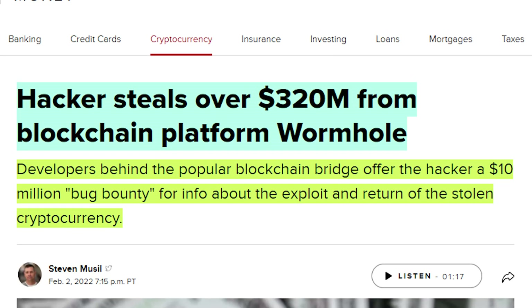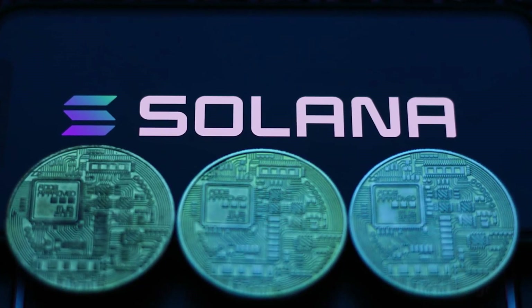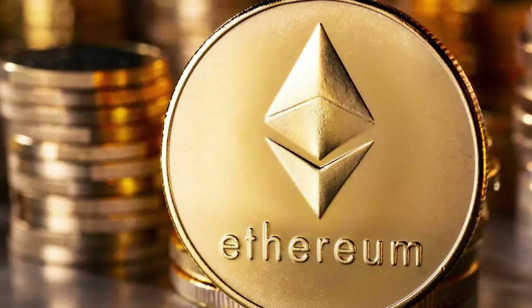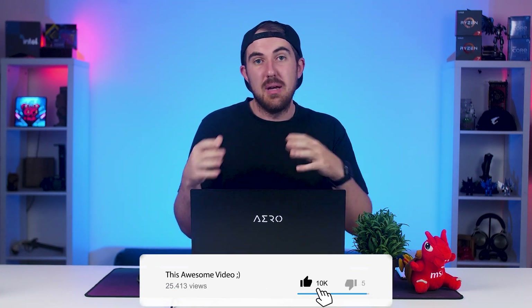Now speaking of hacking, thieves made off with 120,000 wrapped ETH, equivalent to $324 million. The hackers stole this from Wormhole, a platform providing a connection for the transfer of cryptocurrencies between different decentralized finance blockchain networks. The developers behind the popular blockchain bridge have offered the hackers a $10 million bug bounty for info about the exploit and for returning the stolen cryptocurrencies. Because everything is public knowledge on the blockchain, they'll be able to track where it goes and hopefully block the hackers from selling on exchanges.